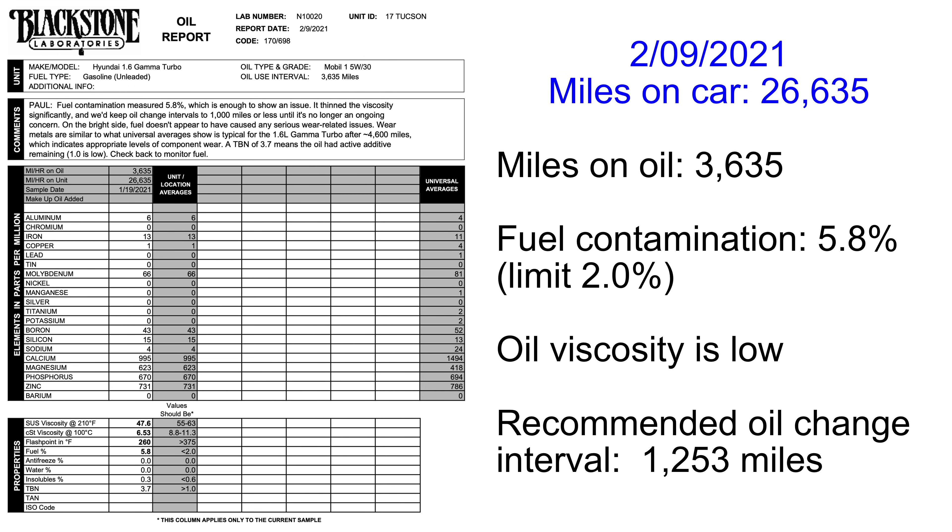Here's what Blackstone Labs said about my oil: fuel contamination measured 5.8%, which is enough to show an issue. It thinned the viscosity significantly and they recommended keeping oil change intervals to 1,000 miles or less until it's no longer an ongoing concern. On the bright side, fuel doesn't appear to have caused any serious wear-related issues — wear metals are similar to universal averages for the 1.6 liter Gamma Turbo after 4,600 miles, indicating appropriate levels of component wear. A TBN of 3.7 means the oil had active additive remaining.